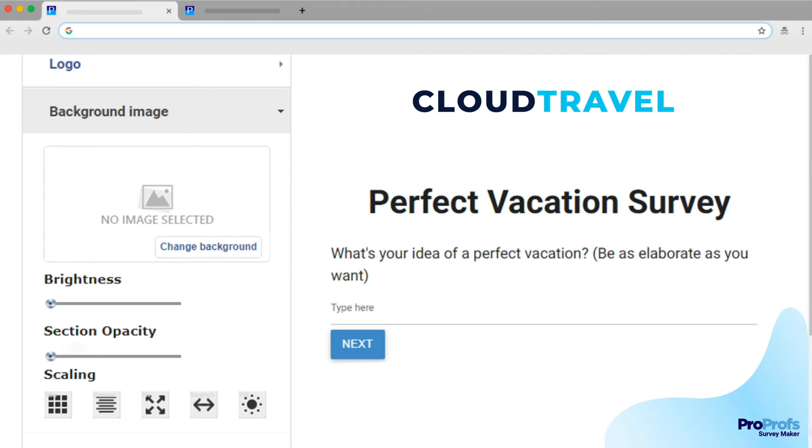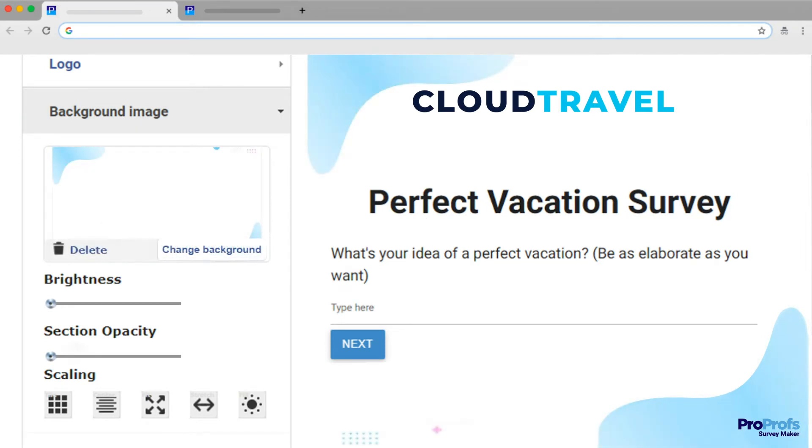For the background image of the survey, you can keep it plain or pick a background of your choice. You can also adjust the image brightness and opacity.